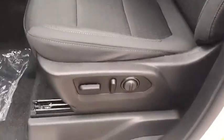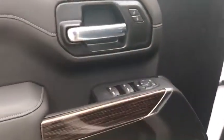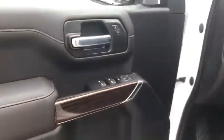The Elevation package also has 10-way adjustable power seats with very comfortable dark cloth, and a gray interior accent on the bolsters with a little different pattern to give it a sharper look. There's also some nice wood trim inside.